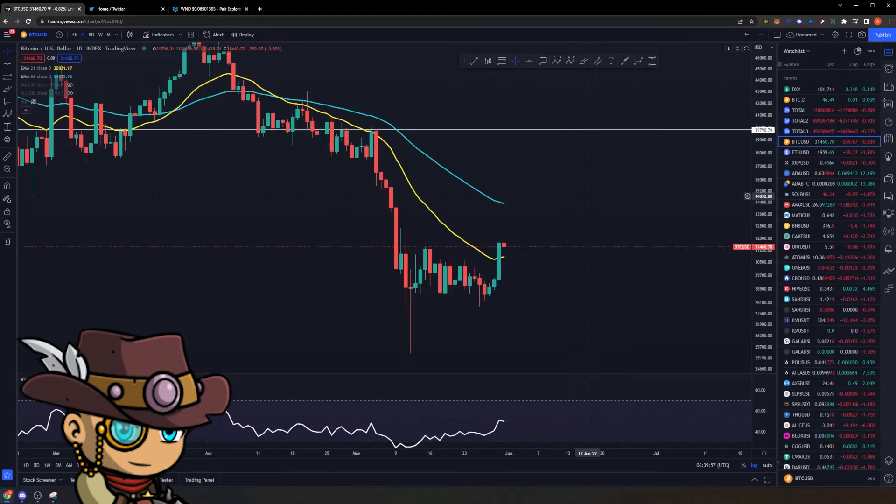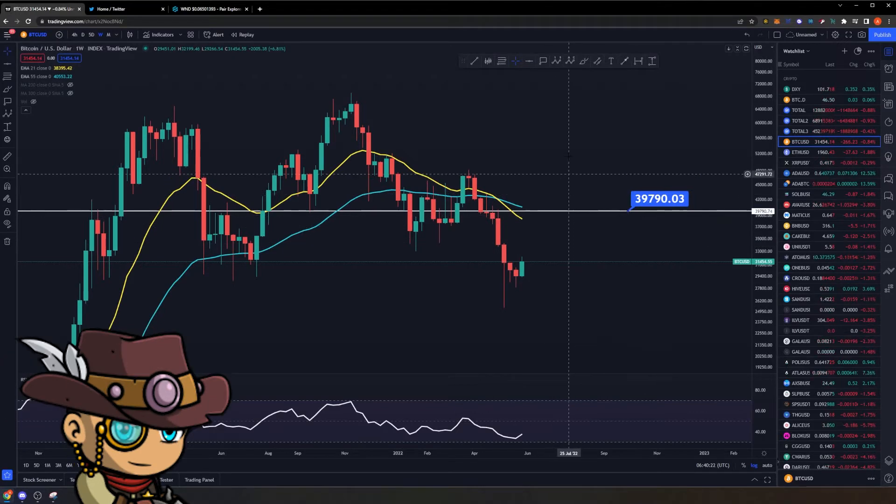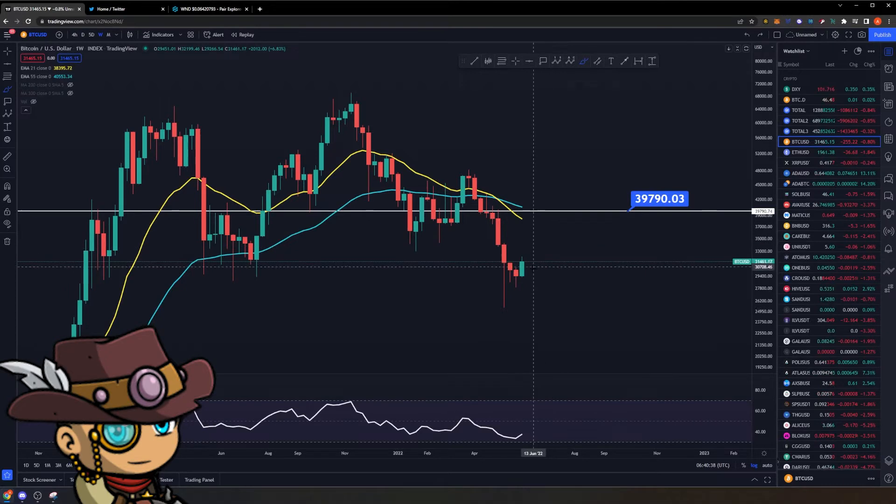However, when it comes to overall macro levels, we are definitely still far, far away from calling this particular rally bullish. When we look at Bitcoin on a weekly timeframe, the technical target of the Bart pattern will bring us to around $39,790. If we get to that price level, we will be above the 21 EMA and in the middle of our bullish structure. But until that happens, it is still very much possible that this could be a temporary relief rally before we eventually get rejected.